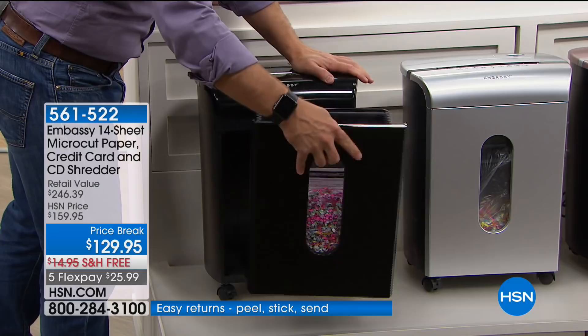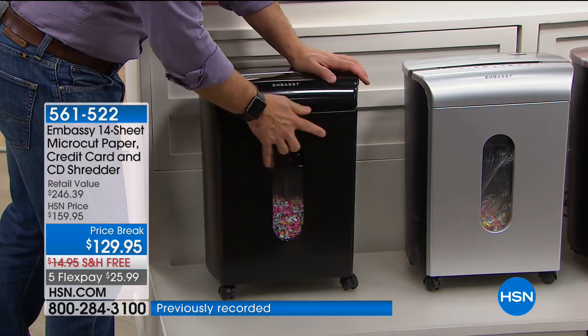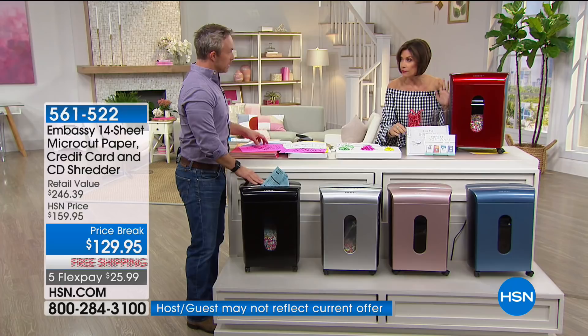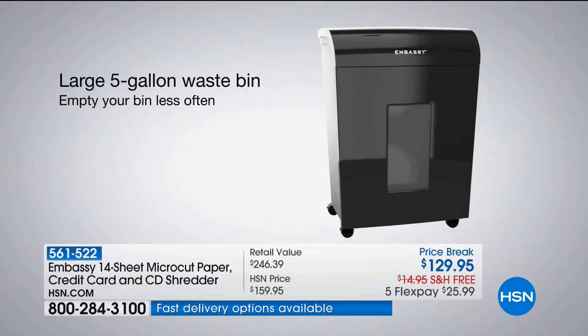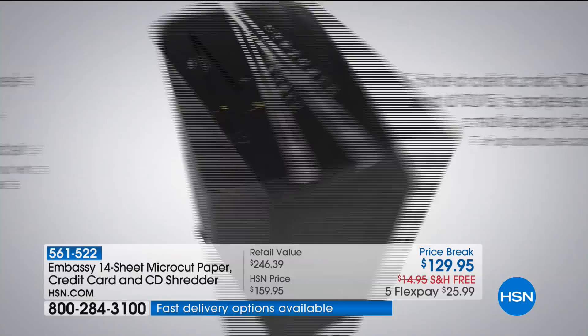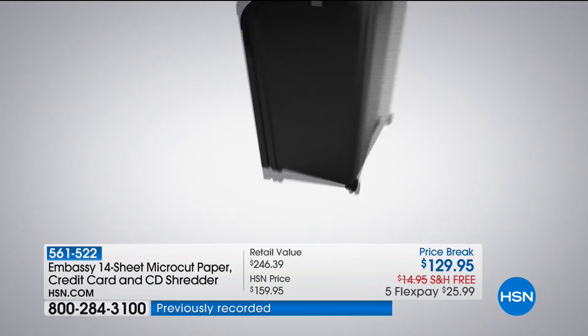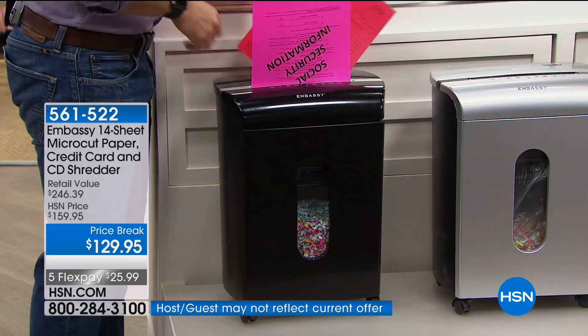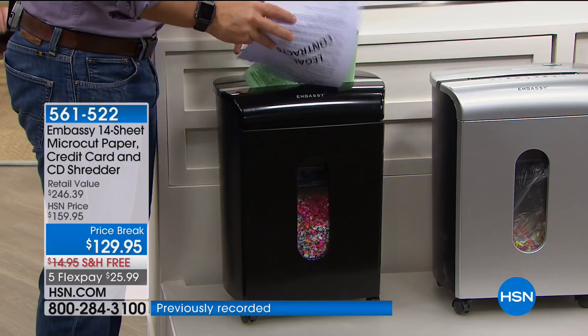$129.95, free shipping, five flex payments. Color options: black, silver, rose gold, a beautiful steel cornflower blue, and red — always very popular. We're including great software as well, plus a free trial of Shred Care accessories — lubricant sheet and liner bag — and DocLock safety software. Key features: on wheels, bin pulls out, 14 sheets at a time, and micro-cut shred that gives you a really fine, secure shred.